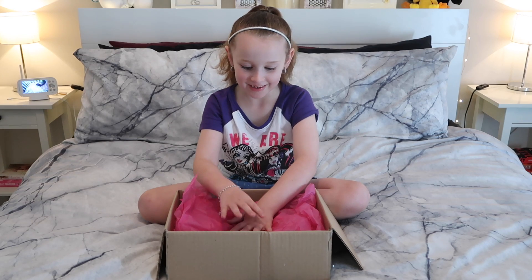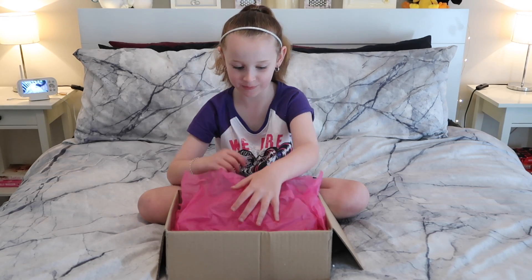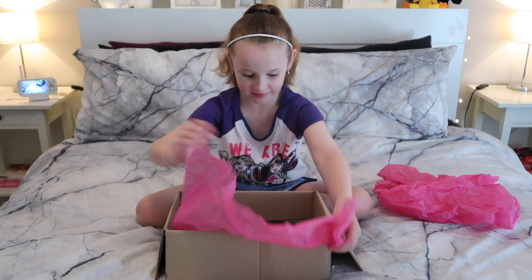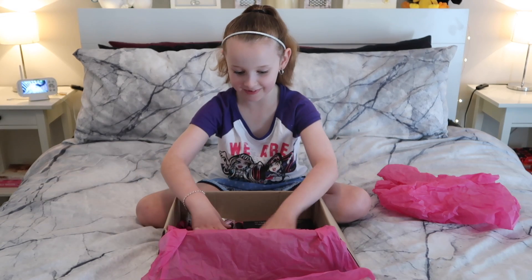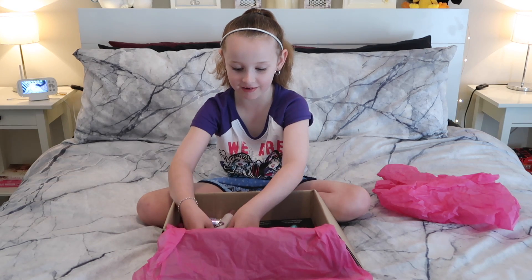Hi guys, it's Mia and I'm going to film a fire slime haul. There's not much stuff in here, so I'm just going to talk all about it.